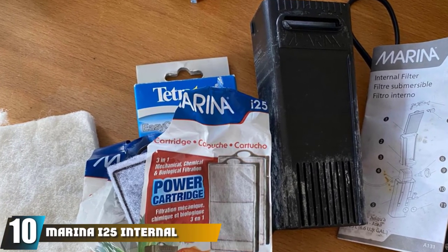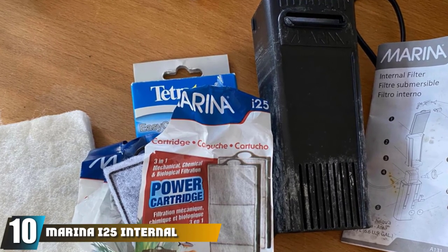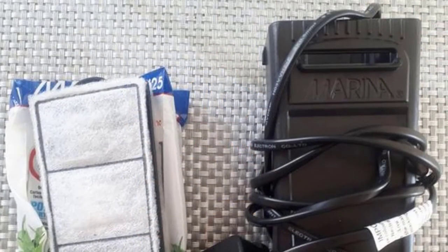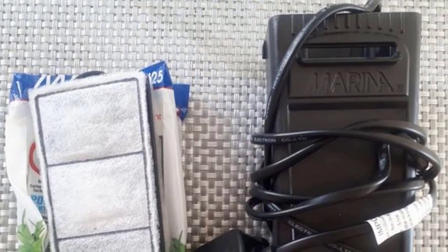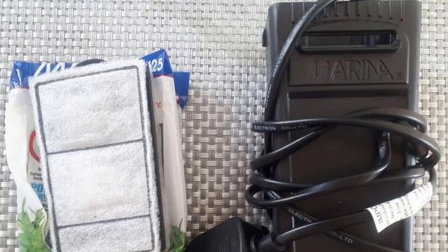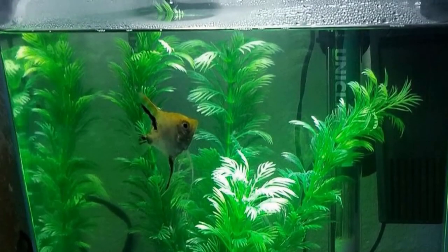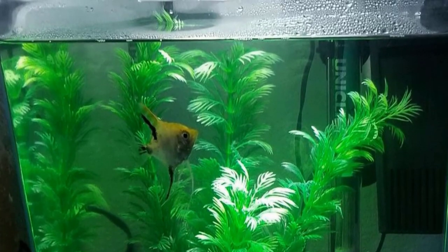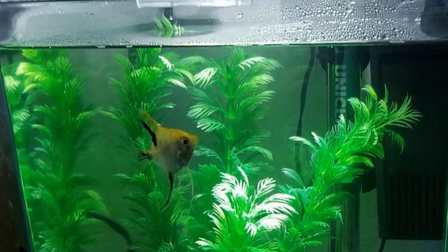Finally, the number ten position is dominated by the Marina E25 Internal Filter. This clip-on filter for five gallon fish tanks is compact, powerful, and exceptionally quiet. It features a unique design that fits most standard-sized aquariums including round and rectangular shaped aquariums. It comes complete with one power cartridge designed to allow water to enter the center for effective mechanical, chemical, and biological filtration. Cartridge changes are fast and mess-free — simply twist off the old cartridge, twist on the new one, and you're done.